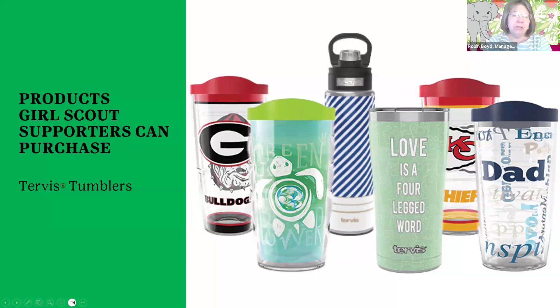We brought Tervis products back last year and they've expanded the line with some water bottles, which is exciting. The decorations on them are numerous — they've got all the sports teams, something for grandma, something for dad. It's kind of a fashion accessory. If you enjoy Tervis products, which are high-end quality and guaranteed, you'll definitely want to add to your collection.